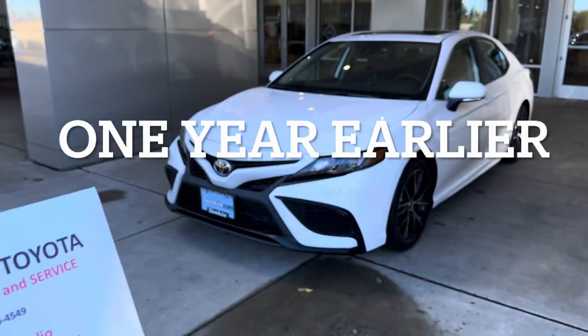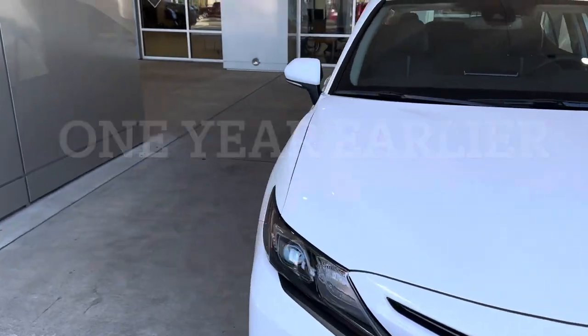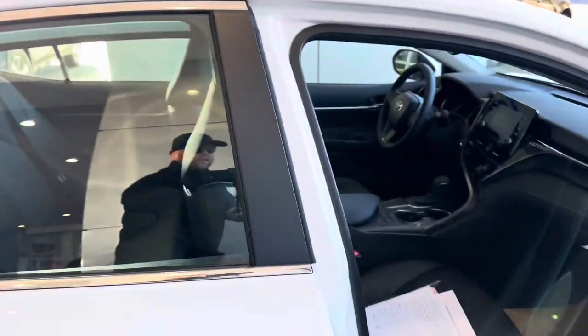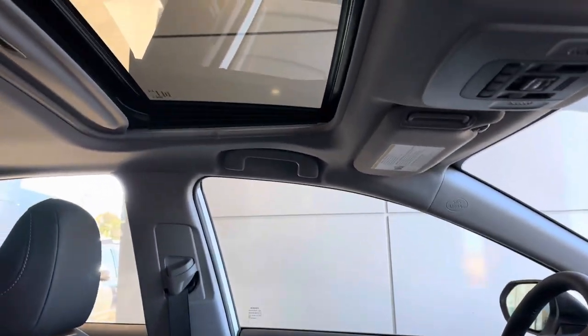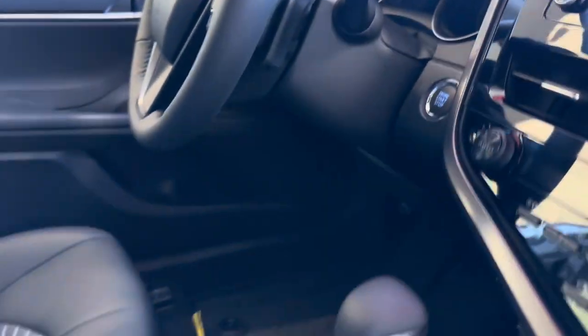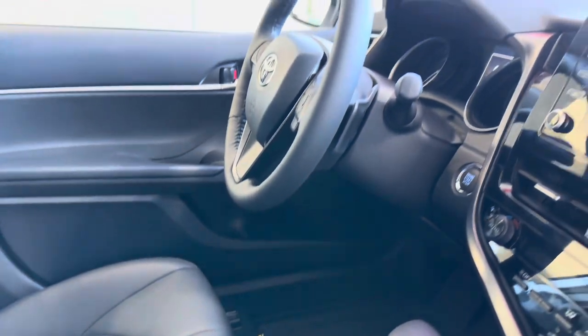Got the papers signed, got the ride picked up — a Toyota Camry. Amazing! New car smell, with skylights, heated steering, push start, heated seats, 8-speed auto.